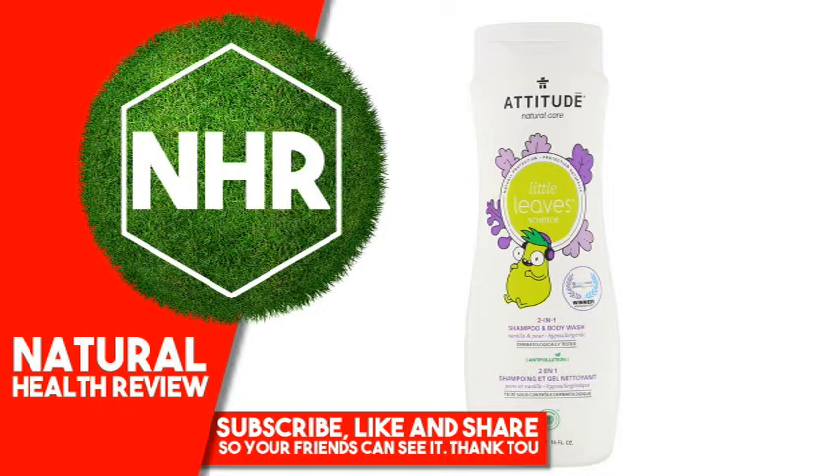Little Leaves Science Natural Protection: Blueberry Super Leaves, which are added to the Little Leaves line, are known for their soothing and protective properties, ideal for your toddler's skin and scalp.